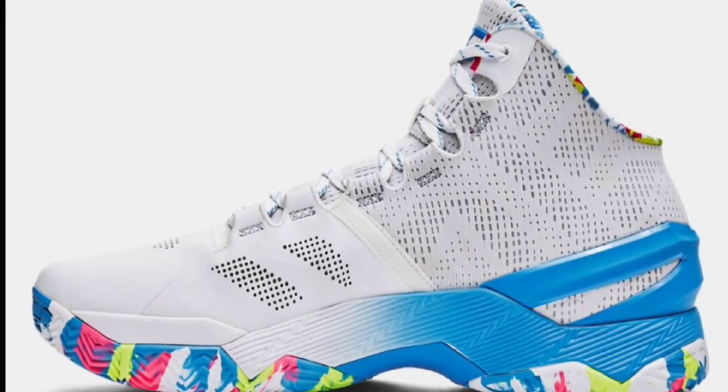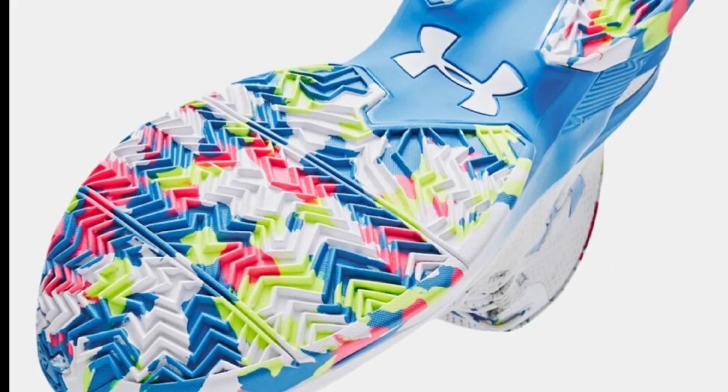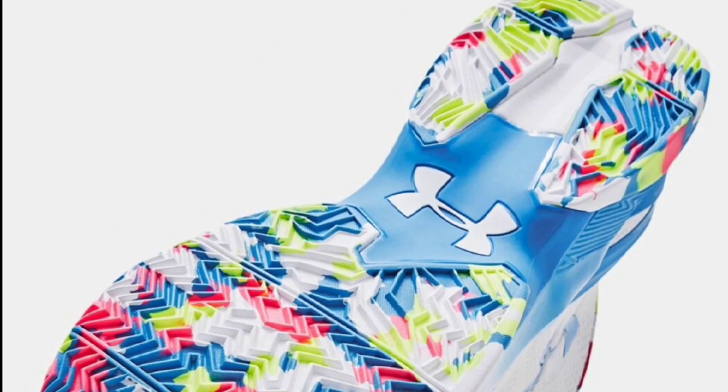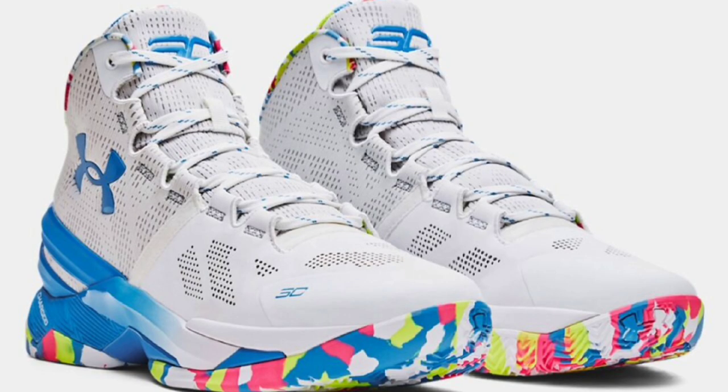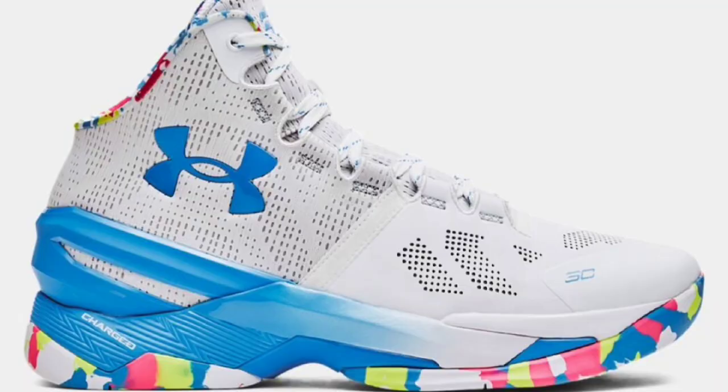Next up, we have a very vibrant Curry 2 dropping March 14th for a retail price of $150. The Under Armour Curry 2 Splash Party is back with a reimagined pair, looking pretty much similar to the 2016 pair that dropped before. This shoe has a white base with a very colorful outsole with details on the shoe to give you a vibe of what you would see at a kid's birthday party with the cake, the confetti, the candles, and the sprinkles. That's why the outsole is so lively as well as the sock liner. Let me know what you guys think about this Under Armour Curry 2. Is this something that you guys will add to your collection or is it an easy pass?